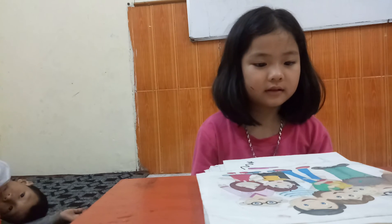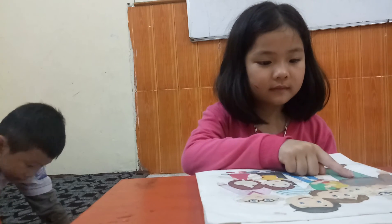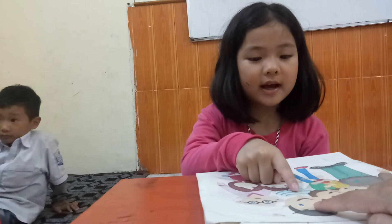Can you point to where is baby? Where is grandpa? Okay, and who is this? Father.